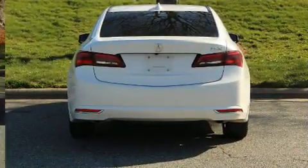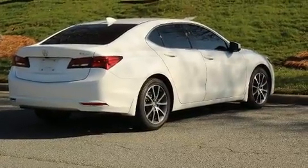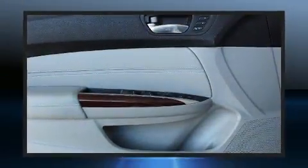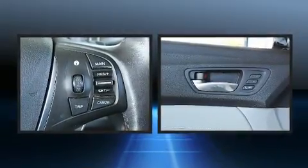Top features include leather upholstery, speed-sensitive wipers, a power seat, an outside temperature display, turn signal indicator mirrors, blind spot sensor, remote keyless entry, and seat memory. For drivers who enjoy the natural environment, a power moonroof allows an infusion of fresh air.